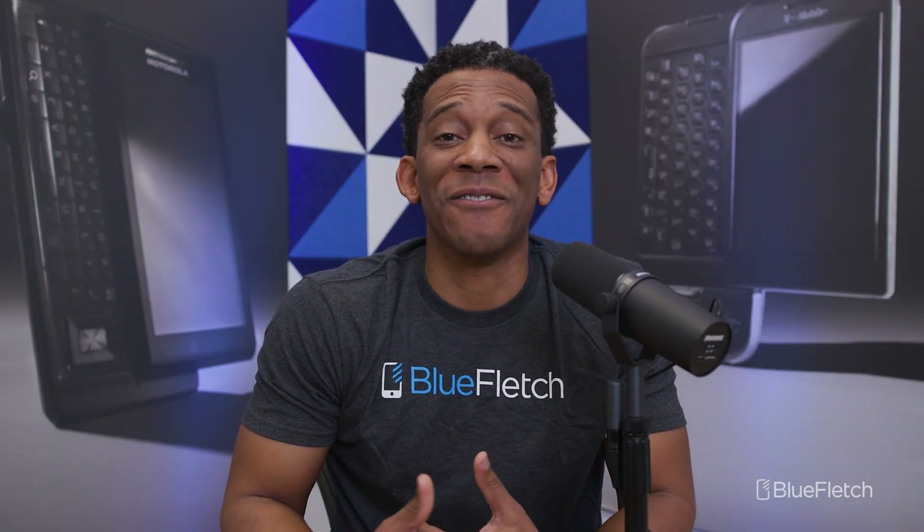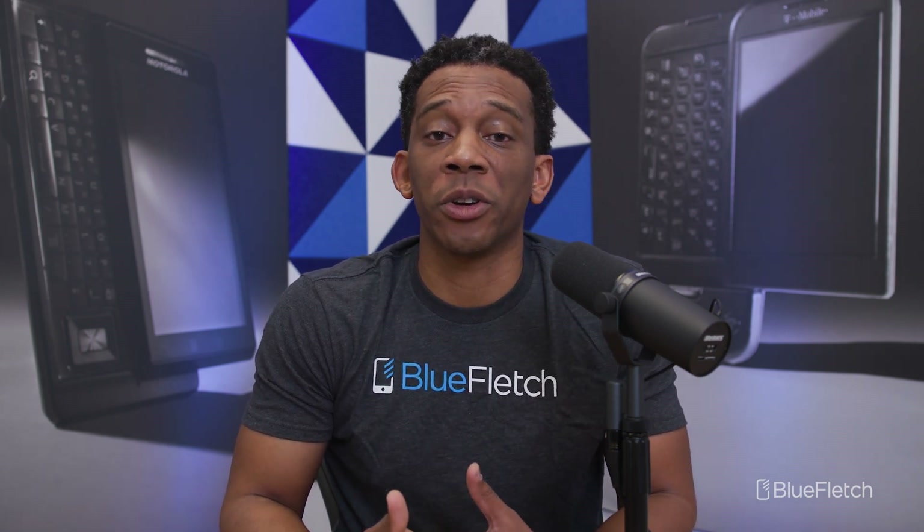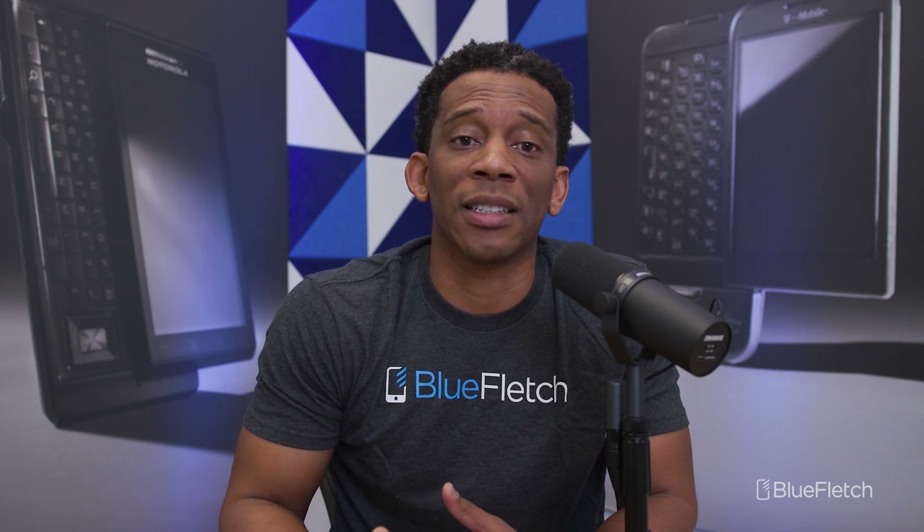PTT Pro is an invaluable tool that allows store associates to have walkie-talkie or push-to-talk capabilities over Wi-Fi or cellular. Whether you're a small, rapidly growing company or a large enterprise, PTT Pro is a tool that scales well and drives workforce connectivity.